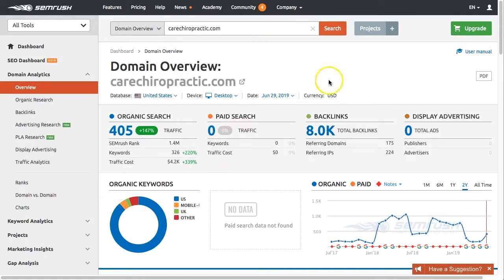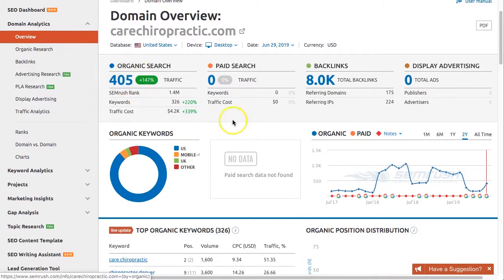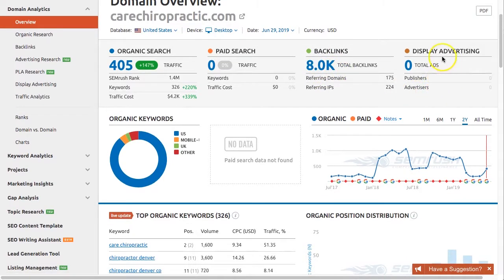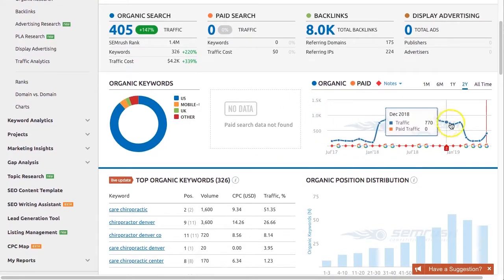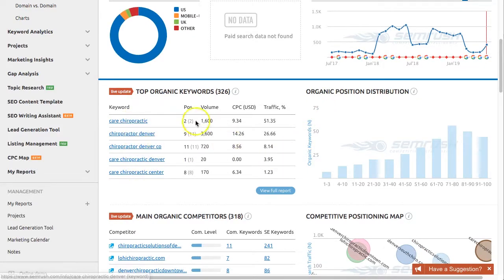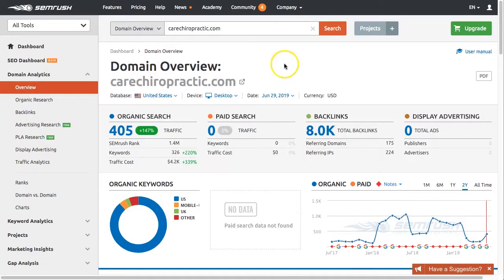You should see a page that looks just like this, and it has a ton of information. You can see their organic search volume, their paid search traffic, the number of backlinks they have — so 8,000 backlinks — whether or not they're using display advertising, and the search volume trend for their website over time. You can also see the organic keywords they're ranking for, the position, the search volume, cost per click on Google, and the amount of traffic they're getting from each term. The main thing you want to check out here is where it says backlinks — just right-click and open that in a new tab.